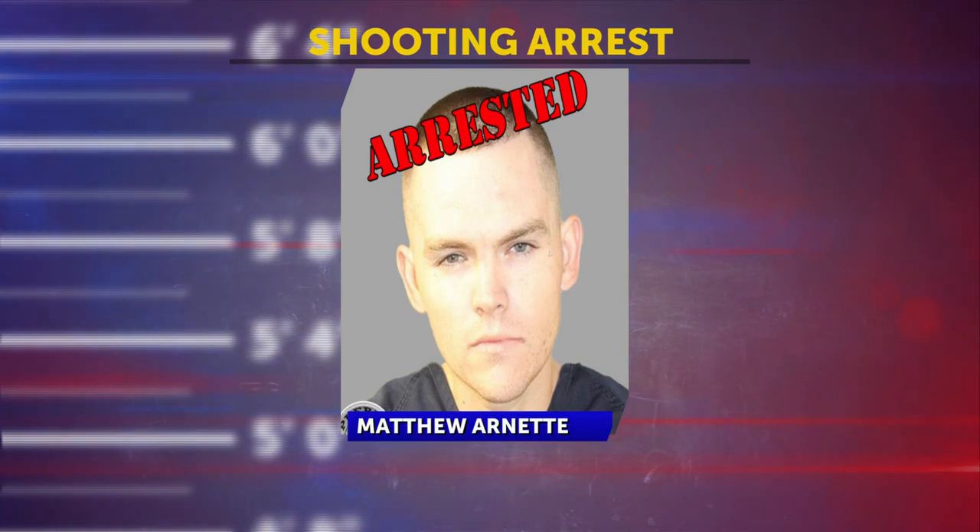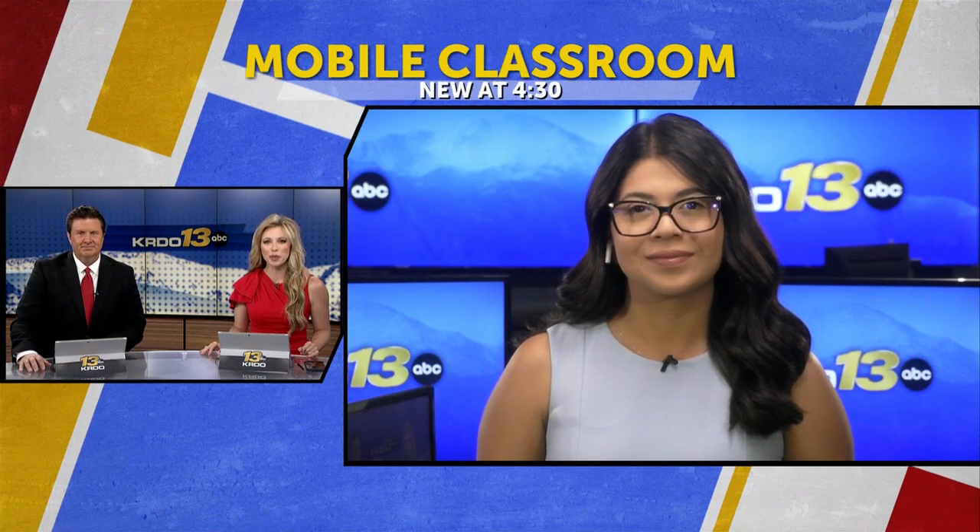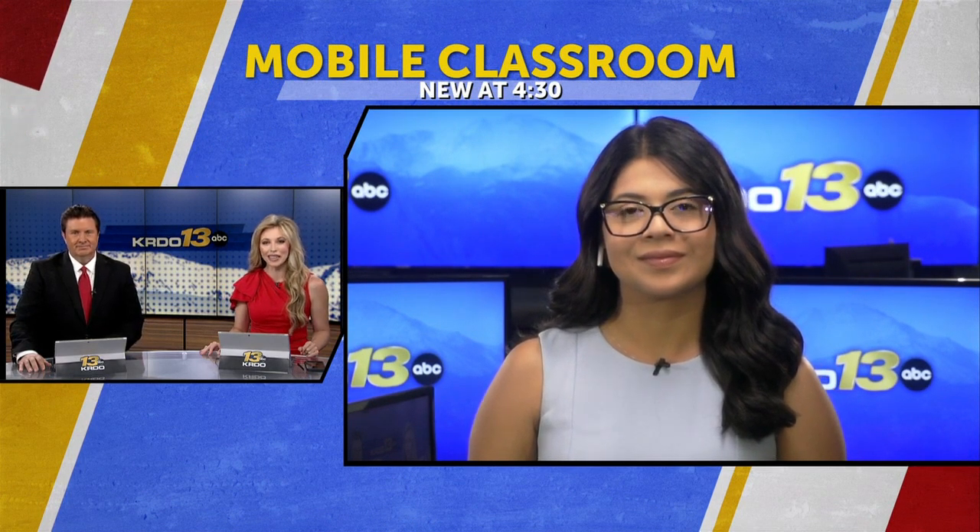Colorado Springs businesses got the opportunity to take advantage of a free technology class with the help of the Technology Mobile Classroom — a mobile classroom meant to help entrepreneurs learn more about social media and artificial intelligence. KRDO 13's Andrea Herrera joins us live from our newsroom to tell us more about this mobile technology classroom.